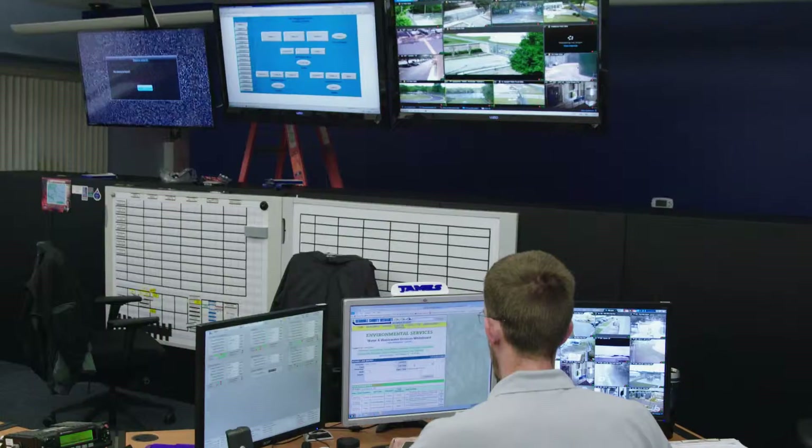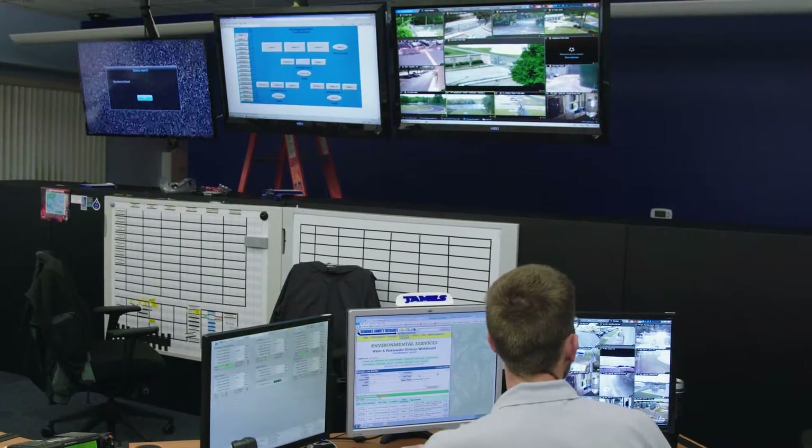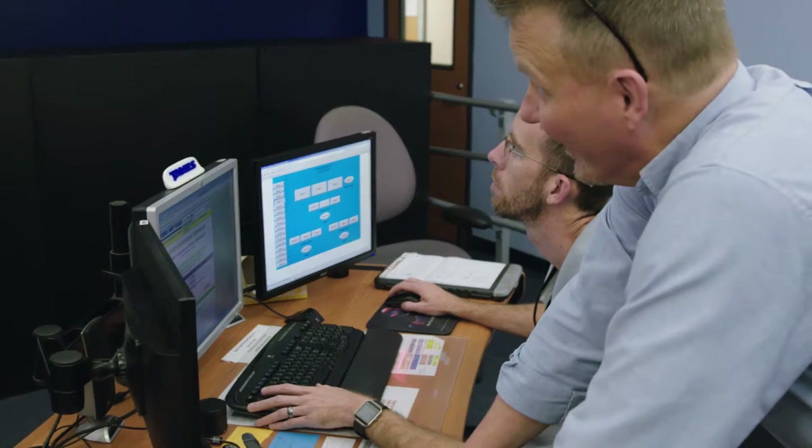They were able to have all the data they needed at their fingertips, and it just made their job a lot easier. In the past, we've had to rely on keeping somebody 24 hours a day at a SCADA desk, or waiting until the alarms came in and people were called or paged out.